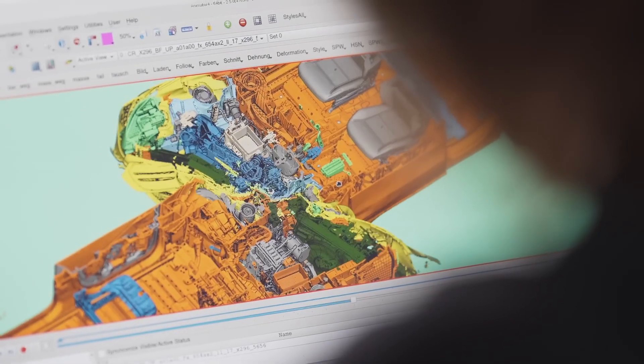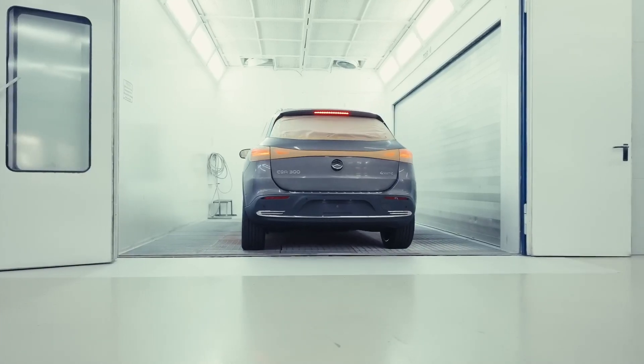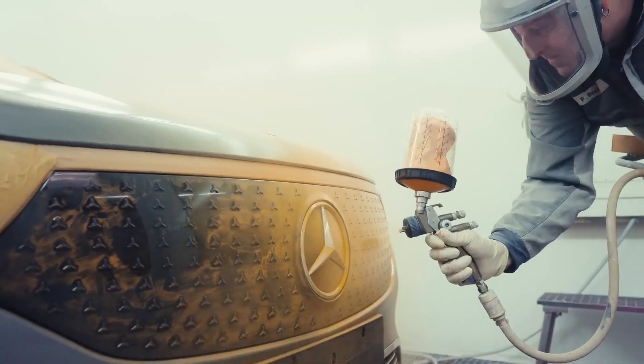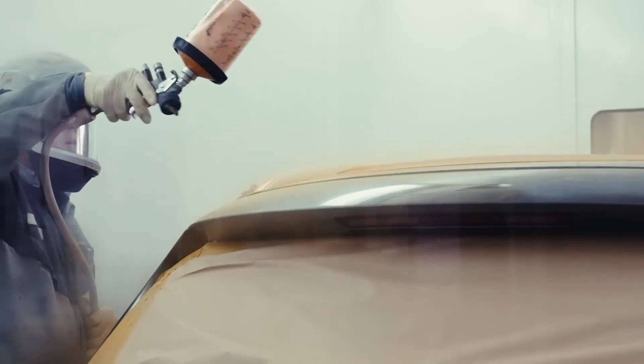Safety is teamwork. There are various steps and various people involved. First, we start by doing different simulations. When we are ready to do a crash test, we get a car here right from the production line. The first thing that we do is we paint the car orange. We take this orange color because when we first started doing crash tests, it was just black and white filming, and on the black and white films, this orange color was the best contrast.